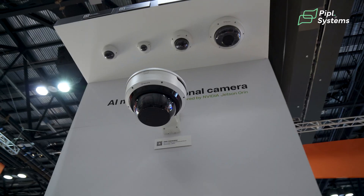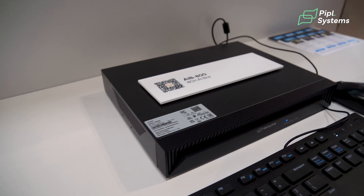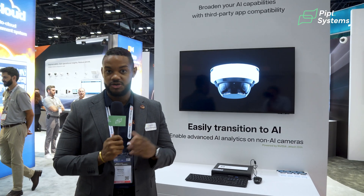We have put together our existing multi-sensor cameras with PTRC along with NVIDIA's innovative edge device for IoT and smart cities called the Jetson Orin.